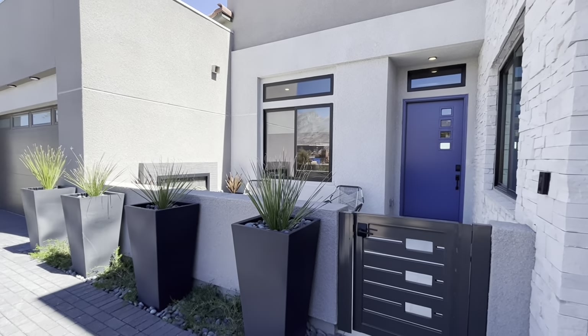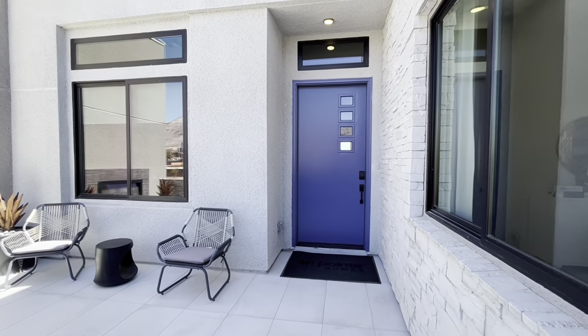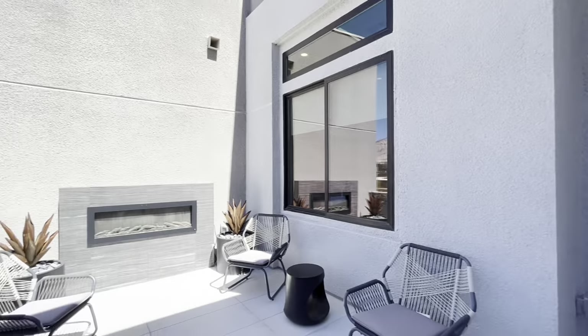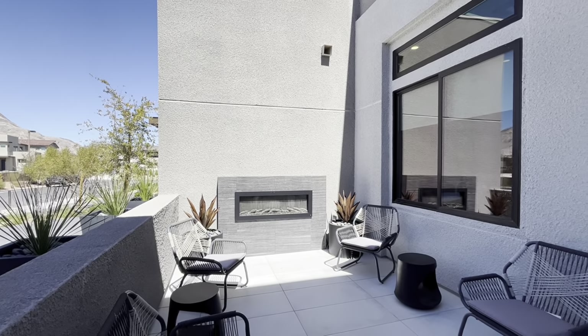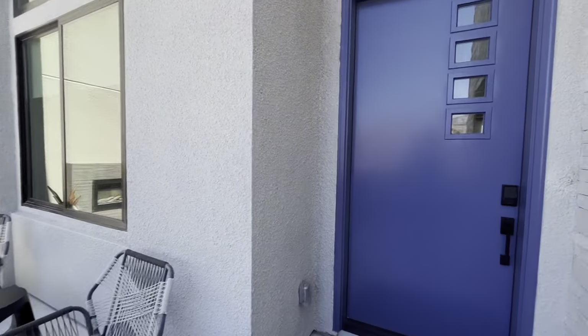There's a cool courtyard right here — I love that blue door, it looks really cool. It's a nice little cute courtyard with a little fireplace, so it's a nice place to sit out in the evening and chill and enjoy the community.